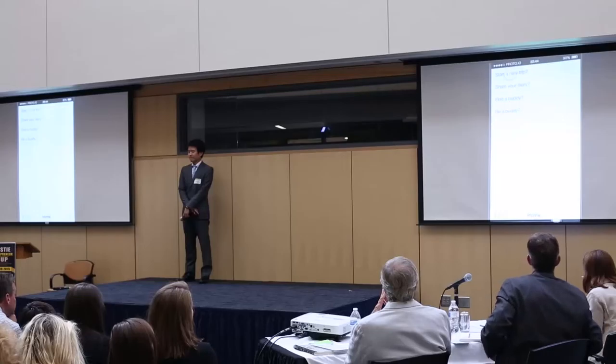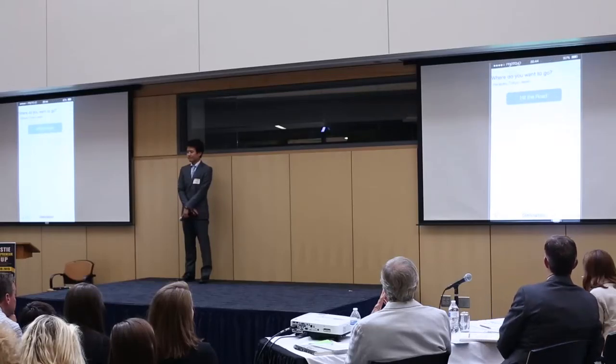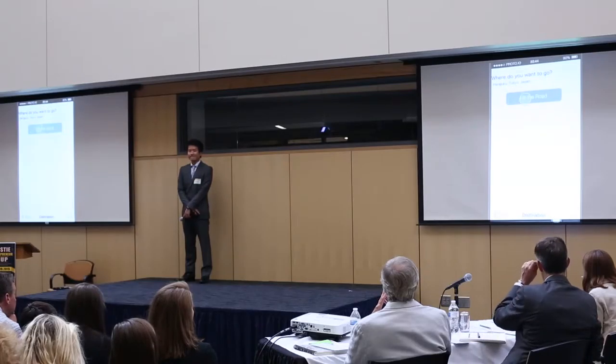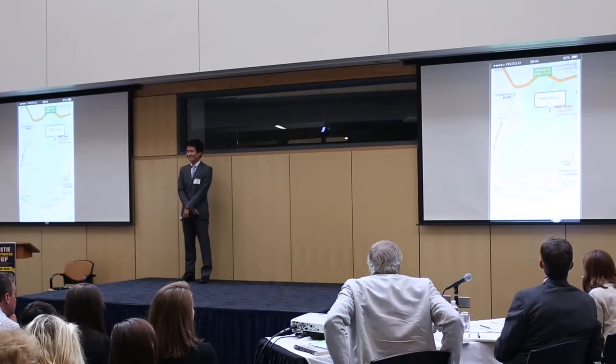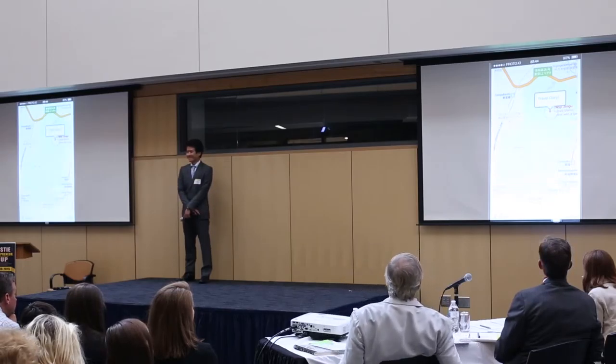Let's click on the first option, start a new trip. We want to go to the Harajuku Shrine in Tokyo, Japan. So let's hit the road.